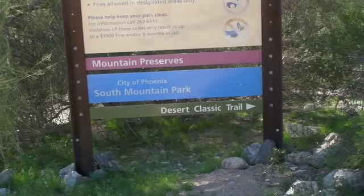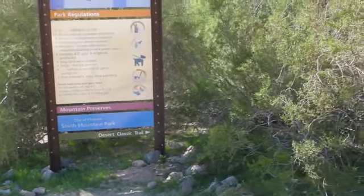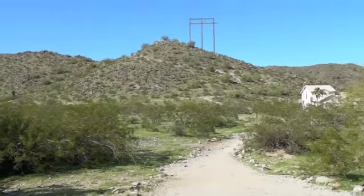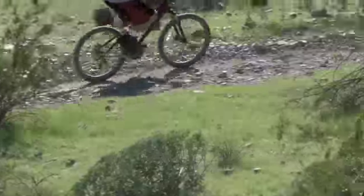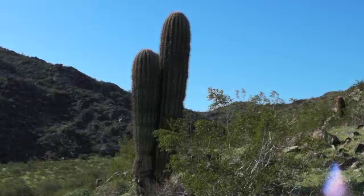Desert Classic Trail is a major part of the Phoenix South Mountain Preserve and is one of the most used trails behind Trail 100 in Central Phoenix. South Mountain Park is also one of the largest city parks in the world and has several main trails, with National, Mormon Loop, and Desert Classic being the major parts.